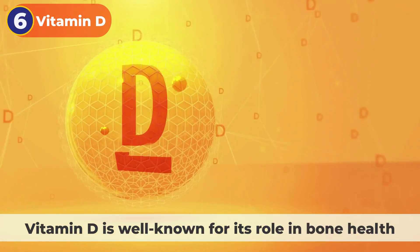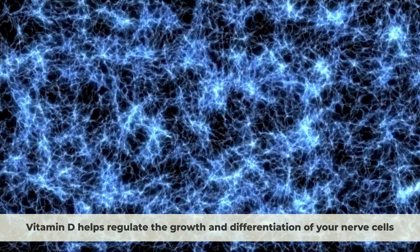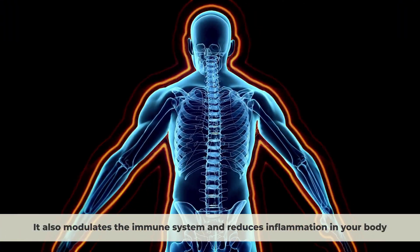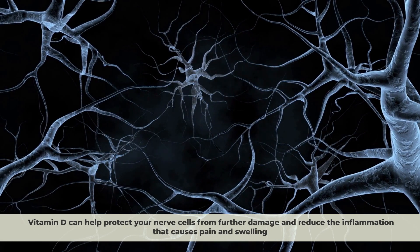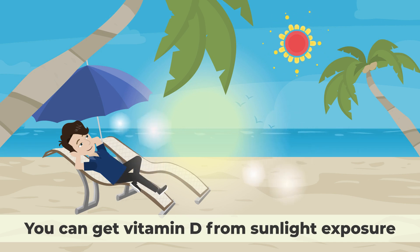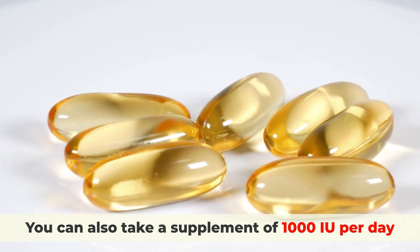6. Vitamin D. Vitamin D is well known for its role in bone health, but it also has a significant impact on your nervous system. Vitamin D helps regulate the growth and differentiation of your nerve cells. It also modulates the immune system and reduces inflammation in your body. When you have nerve damage, your nerve cells may be damaged or degenerated, and your immune system may attack your own nerves. Vitamin D can help protect your nerve cells from further damage and reduce the inflammation that causes pain and swelling. You can get vitamin D from sunlight exposure or foods like fatty fish, egg yolks, mushrooms, and fortified dairy products. You can also take a supplement of 1,000 international units per day.